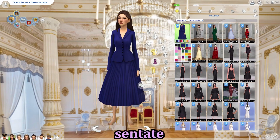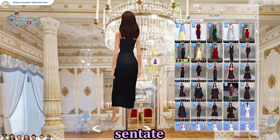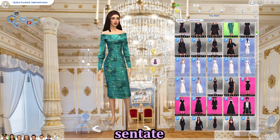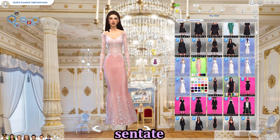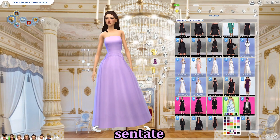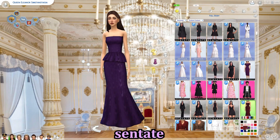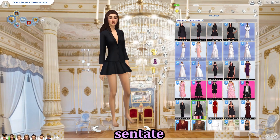Now we have Sentate for clothing CC. An amazing creator — really one of the go-to creators. They release CC every month, which is great if you're a CC hoarder. This was released for a wedding collaboration pack they had, including a collaboration with Rusty's. Just amazing stuff with lovely swatches, perfect for queens, princesses, princess consorts, and queen consorts.